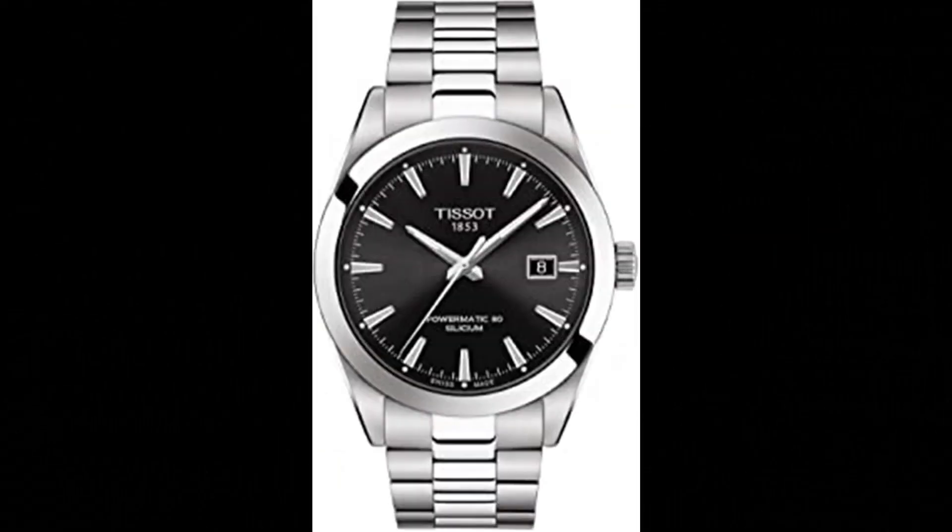Number 2. Tissot Men's Gentleman Stainless Steel Dress Watch Grey. Case size: 40mm. Band width: 21mm. Case thickness: 11.5mm. Swiss automatic movement. 316L stainless steel case.